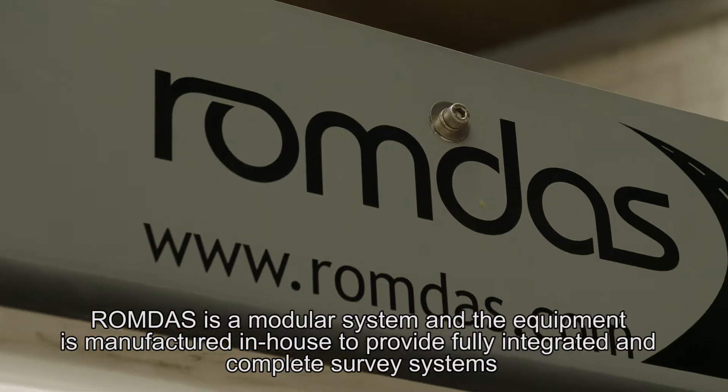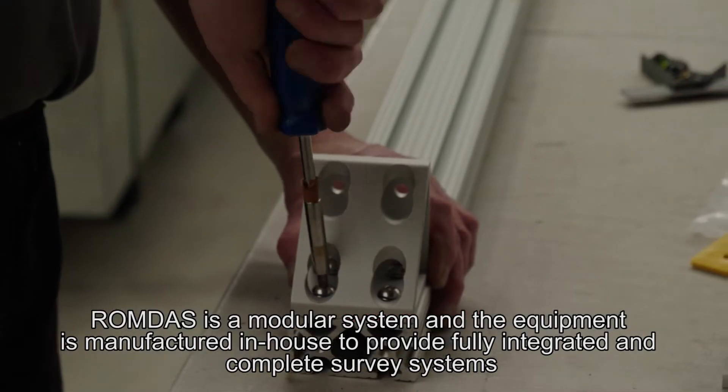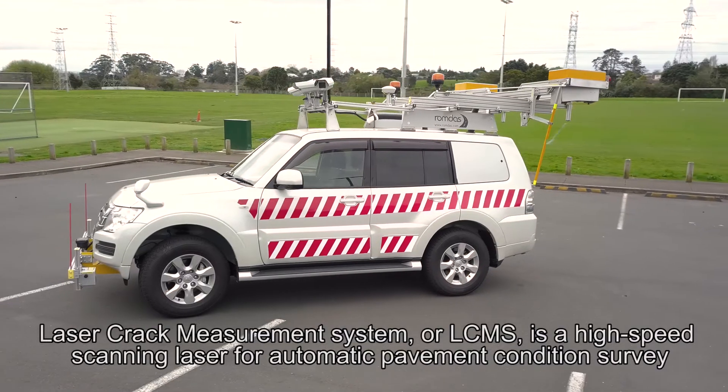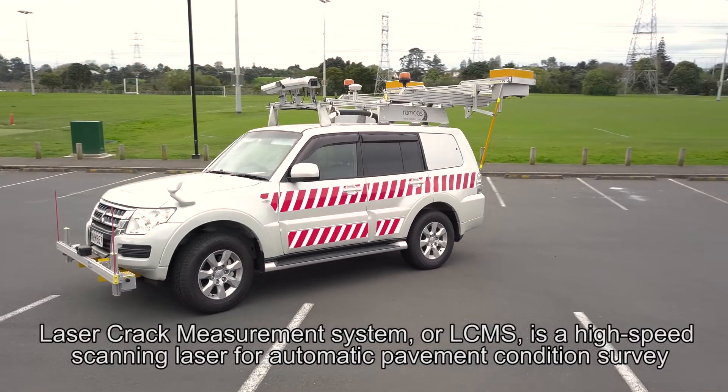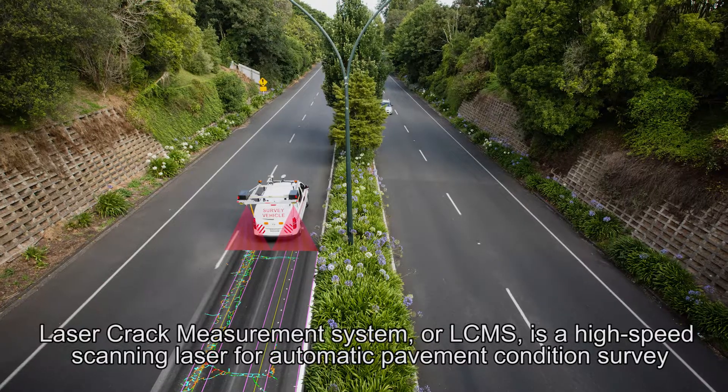ROMDAS is a modular system and the equipment is manufactured in-house to provide fully integrated and complete survey systems. The Laser Crack Measurement System, or LC-MS, is a high-speed scanning laser for automatic pavement condition survey.